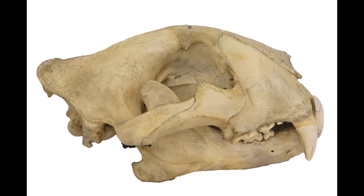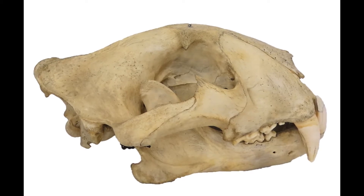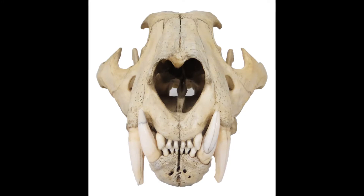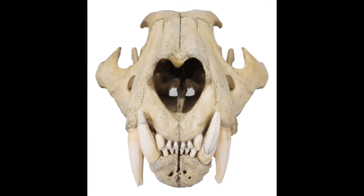T is for tiger. This stripey big cat is a predator from Asia. It has big teeth and a big roar. Can you roar like a tiger?